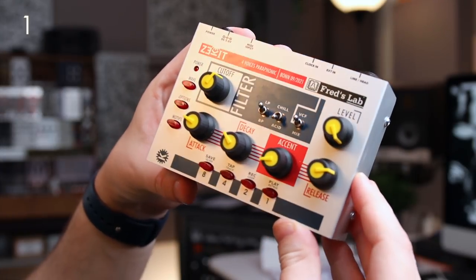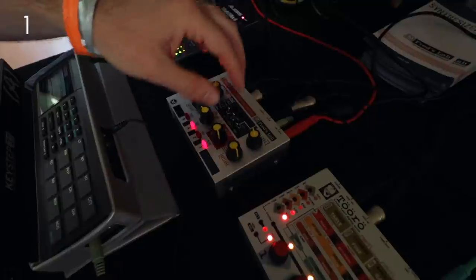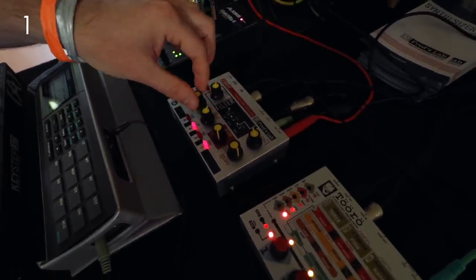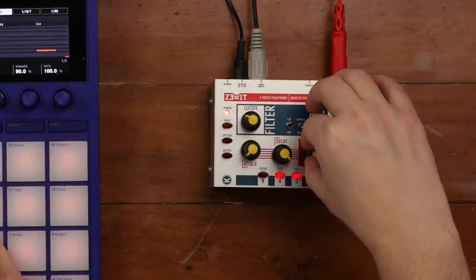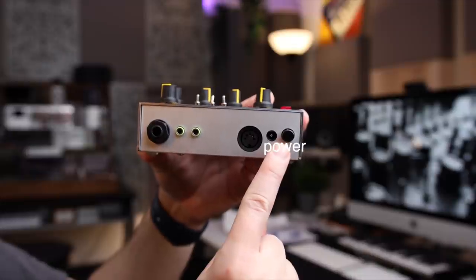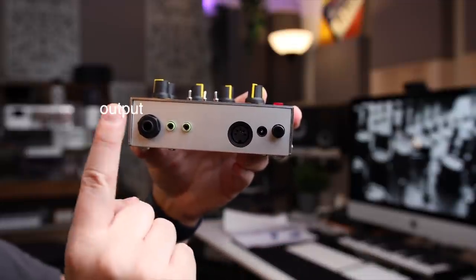Every year I try to showcase a product from a small manufacturer, and this time it's the Sekit. It's a four-voice paraphonic synthesizer available both in kit and assembled form. It's a digital and analog hybrid synth with analog filter, VCA, and envelope. It does have this analog character to the sound — it's kind of gnarly, kind of dirty, kind of rough.